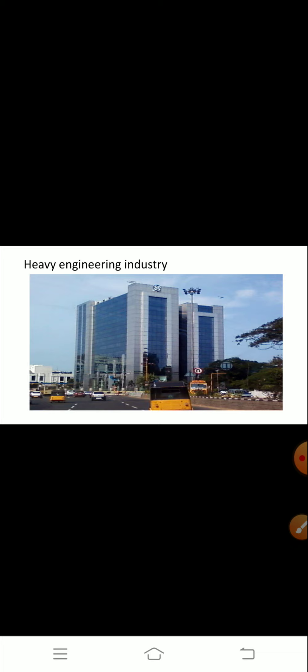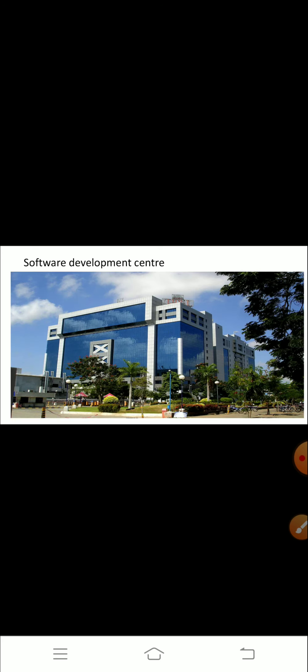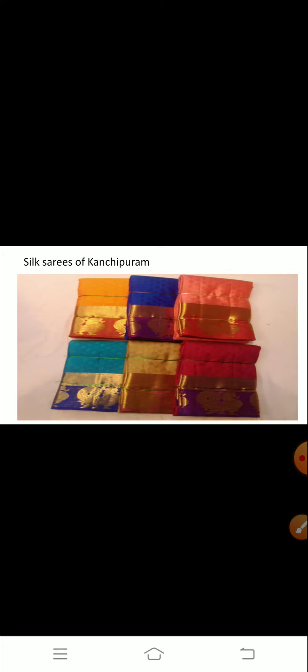This is the picture of the heavy engineering industry. Handloom industry is also well developed here. This is the software development center. And these are the famous silk sarees of Kanchipuram.